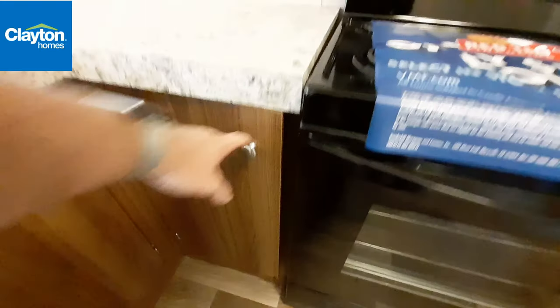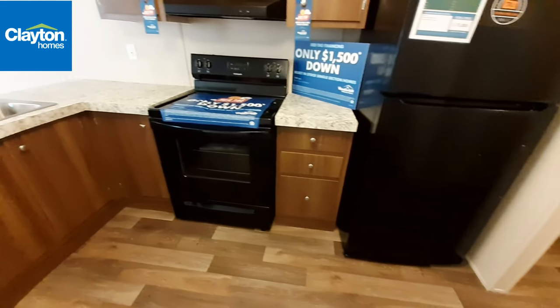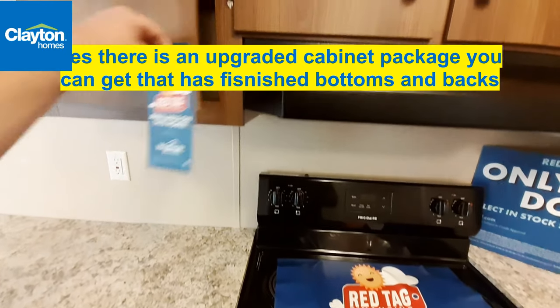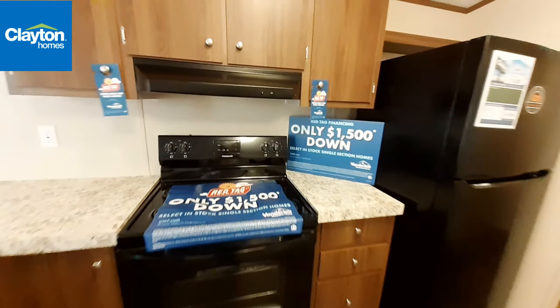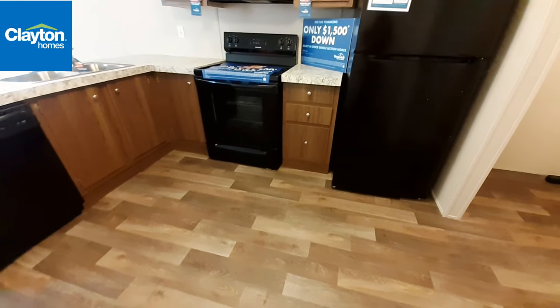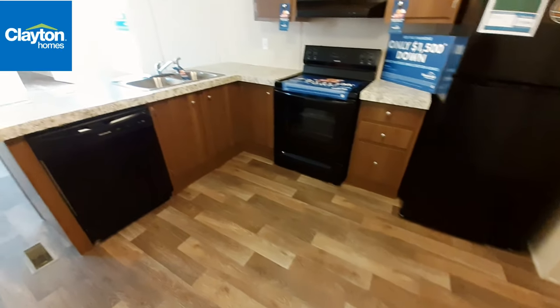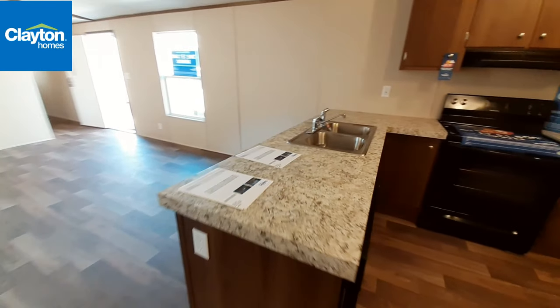We have the black Frigidaire appliances. They haven't put everything in yet, but the counter space goes way back all the way into that corner over there. We've got three drawers next to your stove. Overall you've got a decent amount of counter space in your kitchen area here.